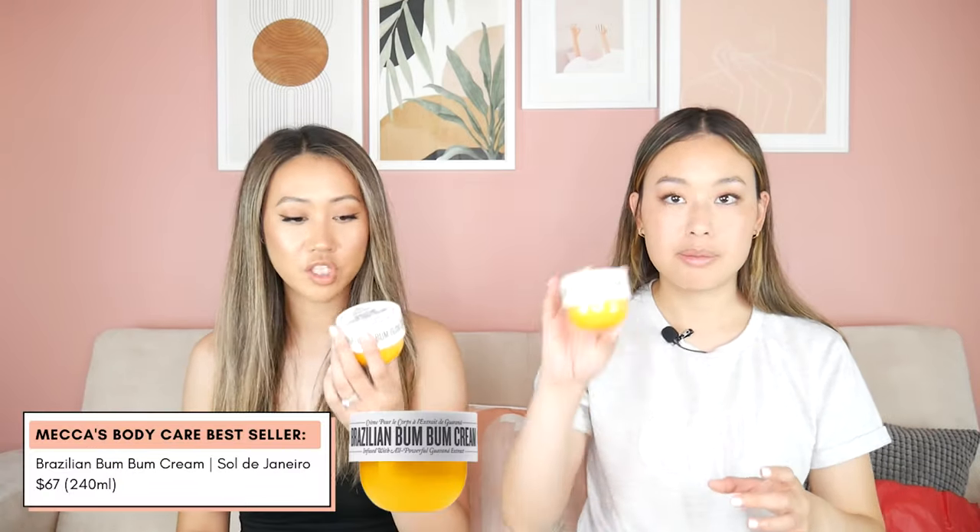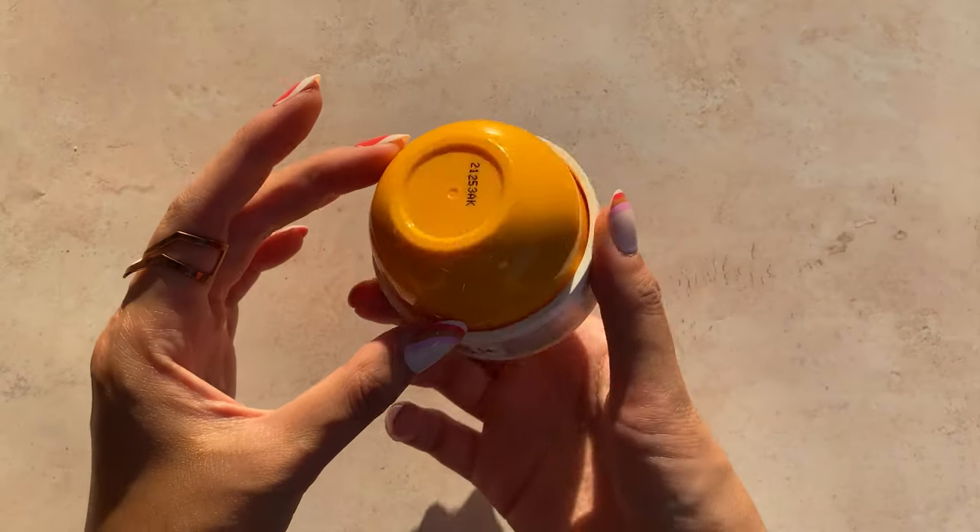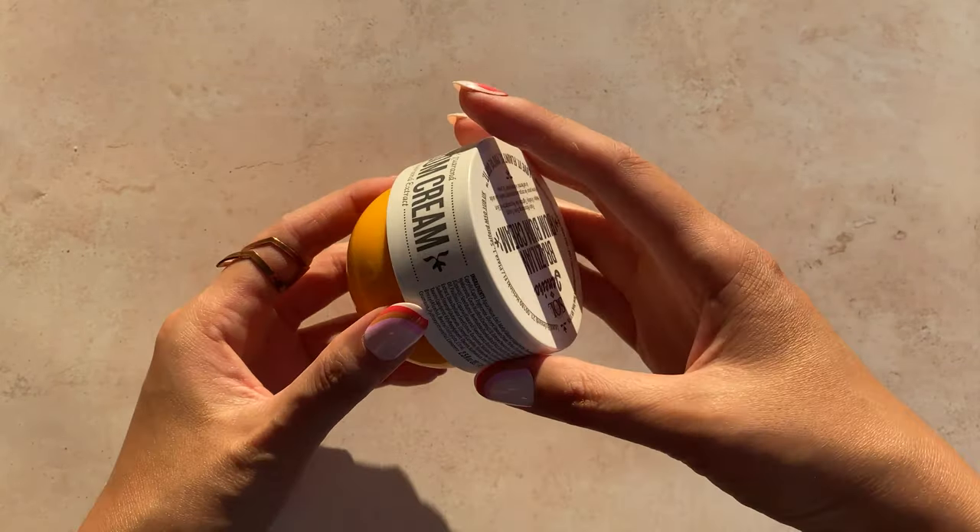Next is the Sol de Janeiro Brazilian Bum Bum Cream, which I think is quite popular — a lot of people would know about this one. I personally haven't tried it before. I've just been so stuck into loving the products that we already have. This one apparently smells amazing — it's really well known for its fragrance.